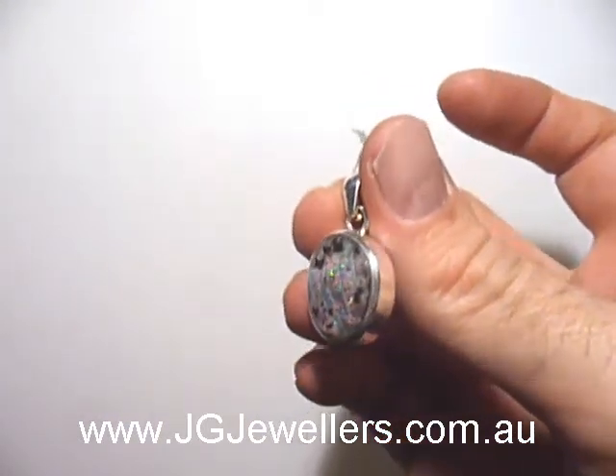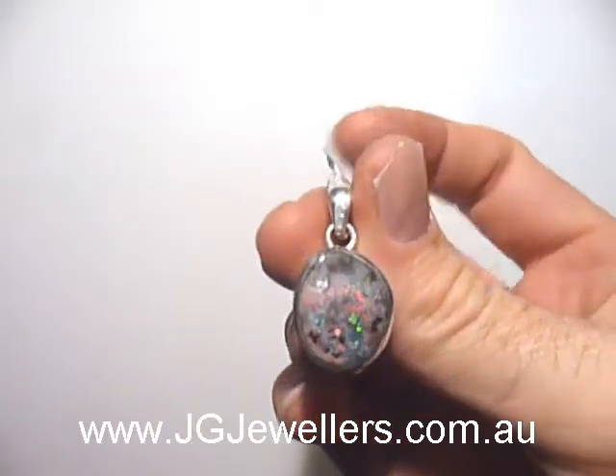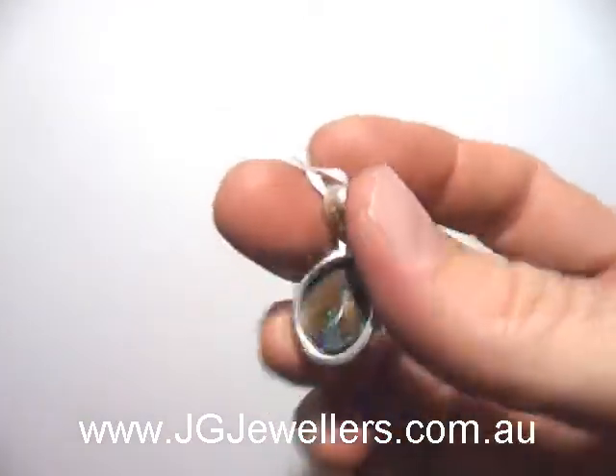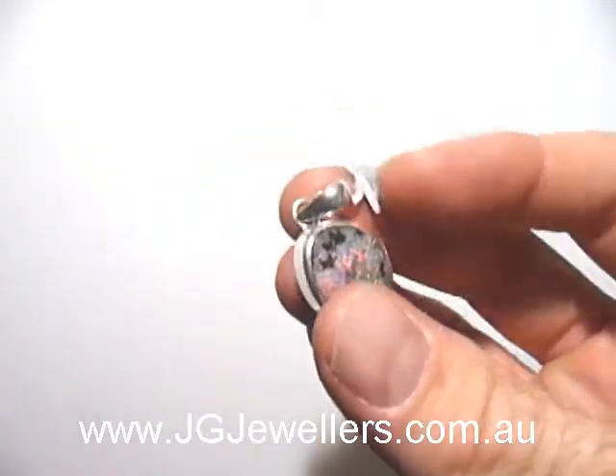This is a solid boulder opal pendant. It has some excellent red fire. Red is the most valuable of colours in opal. There's a natural ironstone backing that even has some colour to it as well. It's set in sterling silver.